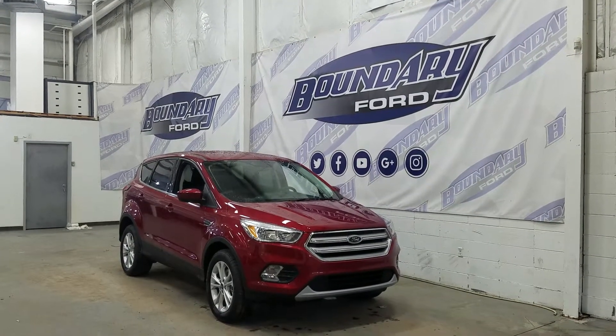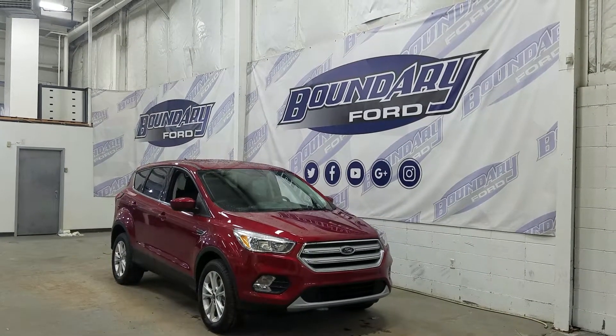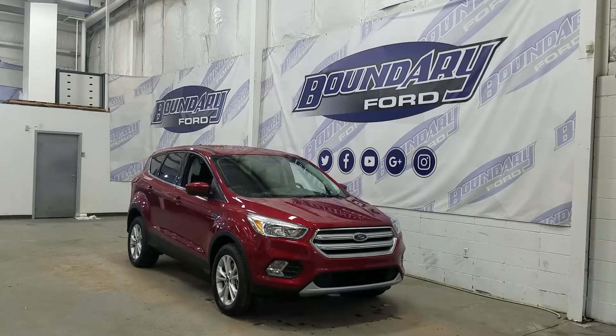At the front we have our halogen high and low beam headlights as well as a pair of fog lamps. Over at the side we have our 17-inch aluminum wheels wrapped in Michelin tires, as well as color matched rear caps and door handles. We also have our privacy tinted windows at the rear, and this Escape also comes with remote start.